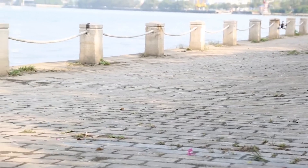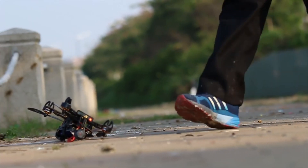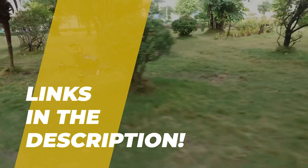What's up, folks? Welcome back to the channel, where today we will discuss the best racing drone on the market. Without wasting any time, let's jump into the video. And by the way, links to all the featured products are given in the description below. Do check it out.